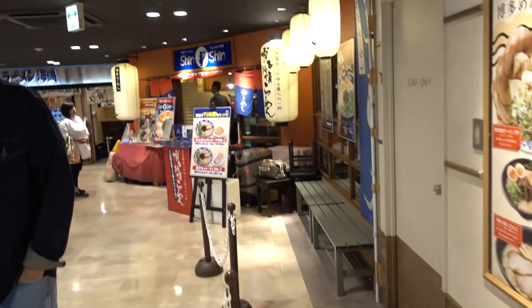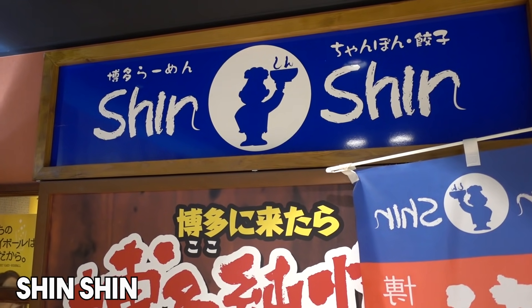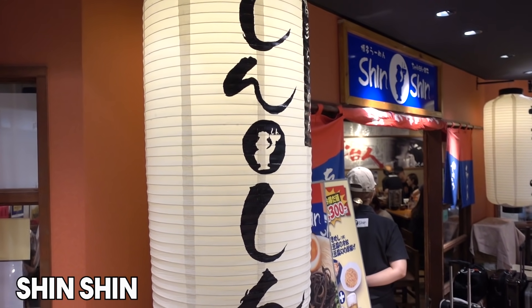It's about 2:30 p.m. This place always has a long line — last night we tried to come and there was a huge line, and I refused to wait over an hour for ramen. Right now there's hardly anybody here, so perfect timing.